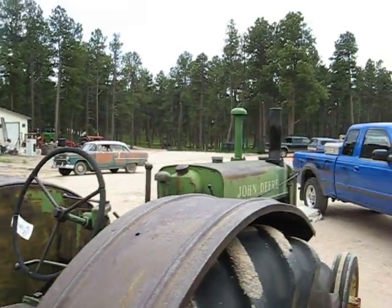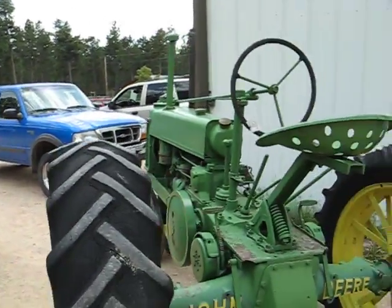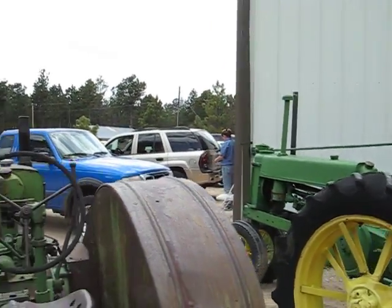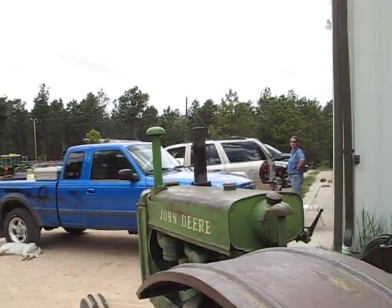There's a Model AR, 1941 model. Next to it sits a 1935 Model B — as you can hear, it's just percolating away.